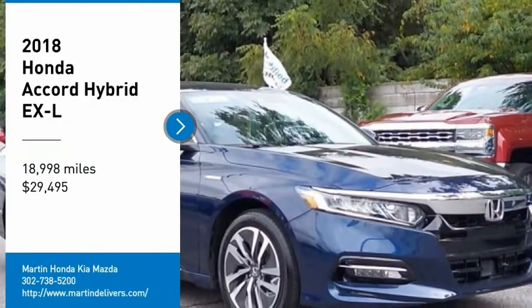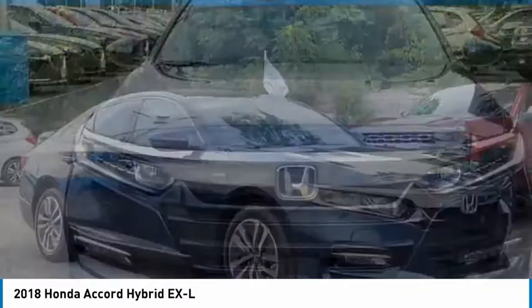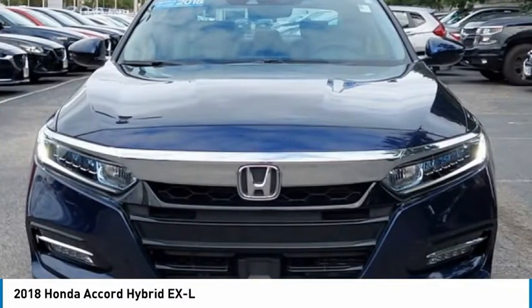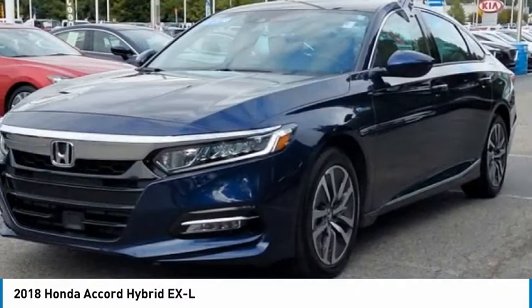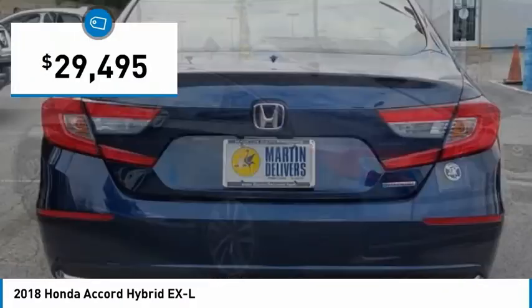We are pleased to show you the 2018 Accord Hybrid. The Honda Accord Hybrid offers a throaty mid-range punch, about 600 miles on a full tank, comfortable space for five, a hushed ride, and is priced below $30,000.